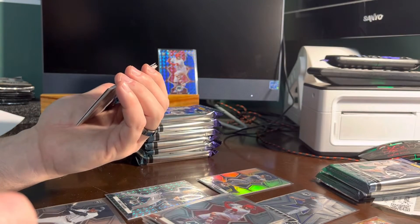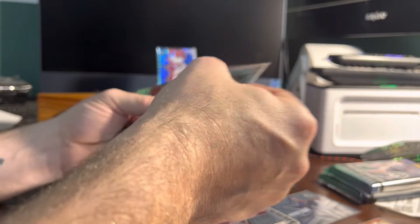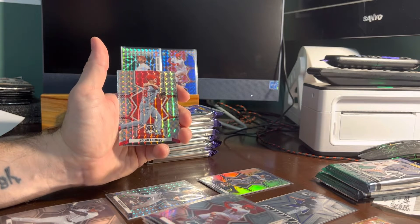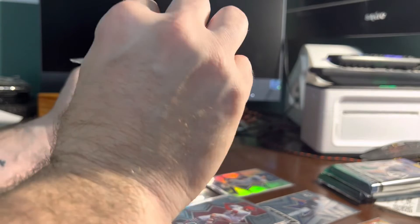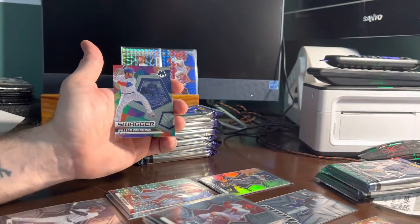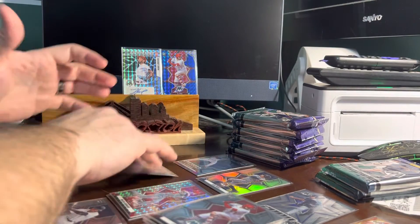Then our first auto goes to Ryan with a Hans Crouse Phillies prism auto — that is not numbered. Then we get a prism Nolan Arenado for the Cardinals going to Jeremy. Max Scherzer Men of Mastery for the Mets. And Swagger Wilson Contreras, Cubs. Make some room for all these insert sets.